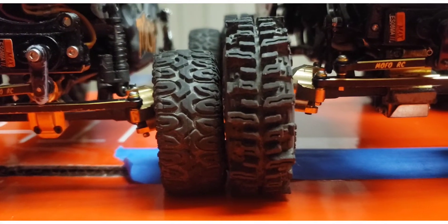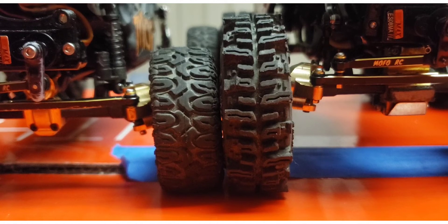Here we have Mudslingers with MoFo RC portals. It's another good jump.